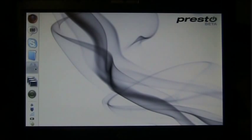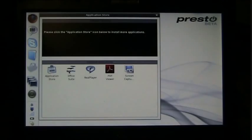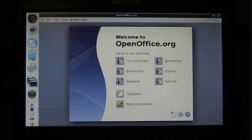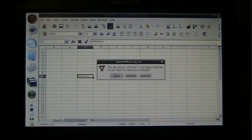Then we have an application store, and this is nice for an instant OS like this because typically you can't install anything, but in this case you can. It already has, other than the ones I already showed, a full office suite and RealPlayer. I've also just installed a screen capture utility. But let's first check the spreadsheet in OpenOffice just for fun so you can see how it works. Everything is just like OpenOffice should be. So we can close that.